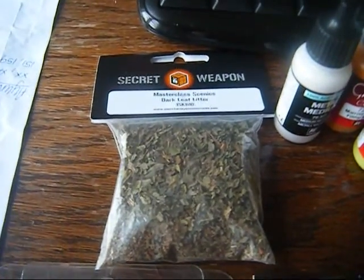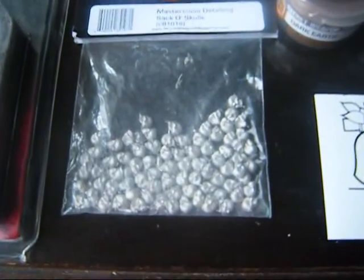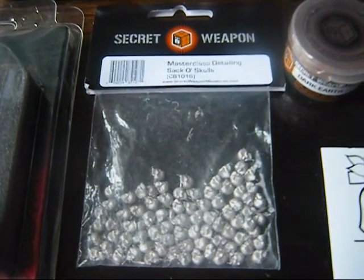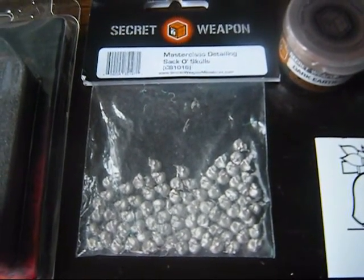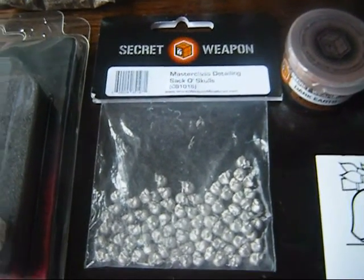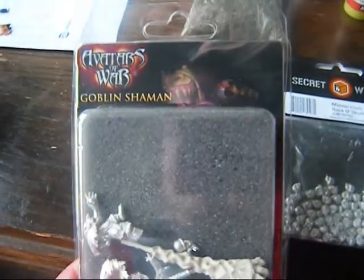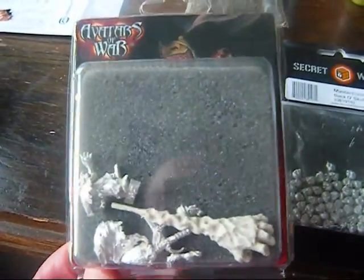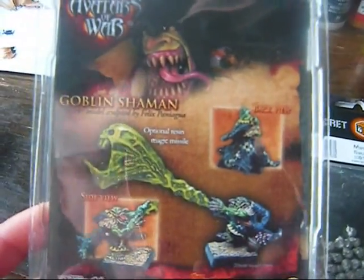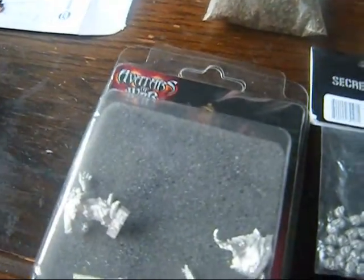There's some really nice scenic stuff from Secret Weapon again, and also one of these — never seen them before — the Sack of Skulls. It's supposed to have heaps in there; I did a quick count and there's like 83 in there, which is just ridiculous, and at a great price too. Finally, I just wanted to grab this mini because I love the look of him — he's an Avatars of War mini, the Goblin Shaman. That's kind of what he looks like when he's all done. Great looking mini and a fantastic cast as well.